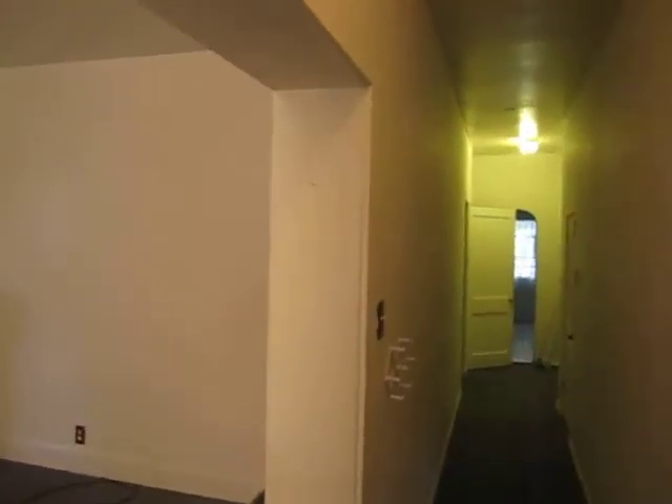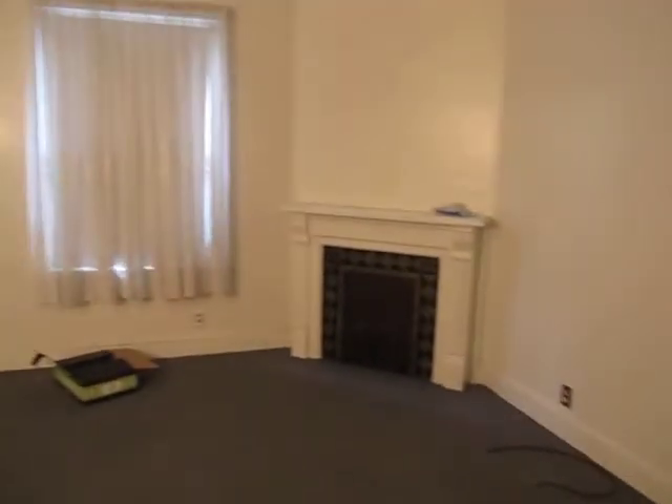Common entrance in the front into a two-bedroom apartment downstairs. You got a living room in here — fireplace does not work.